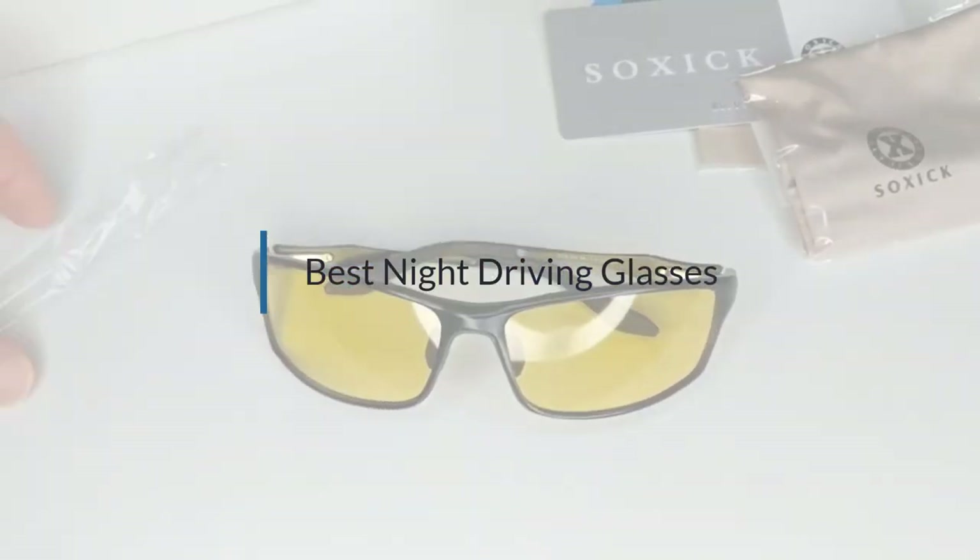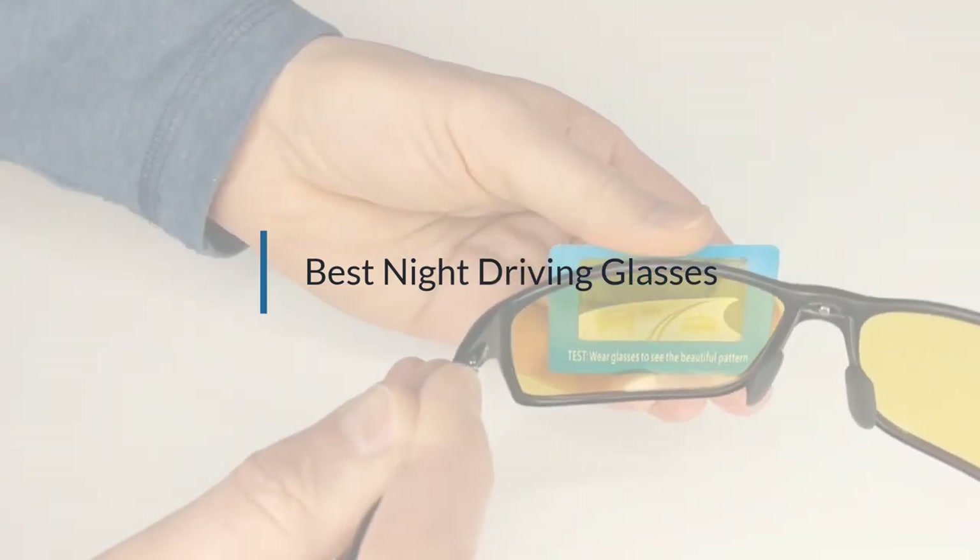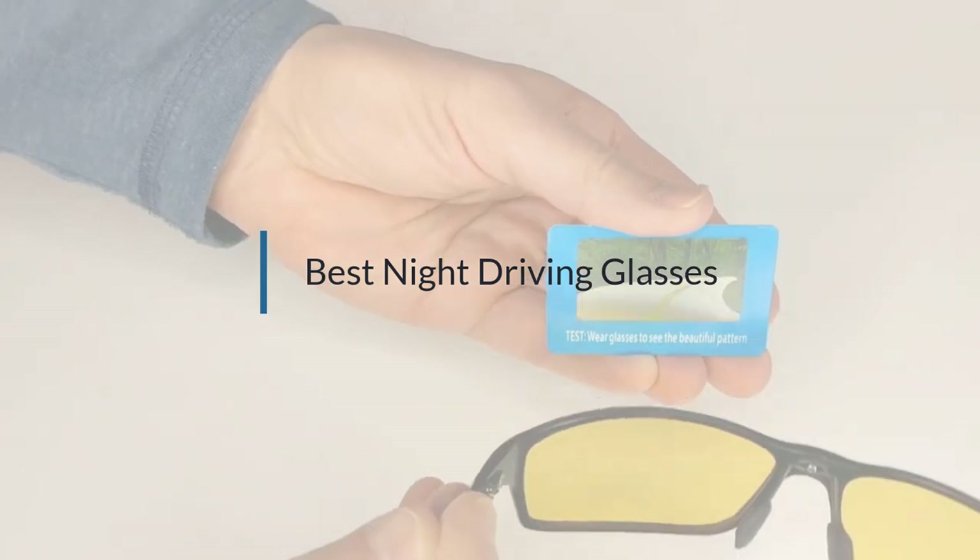If you are looking for the best night driving glasses, here is a collection you have got to see. Let's get started.